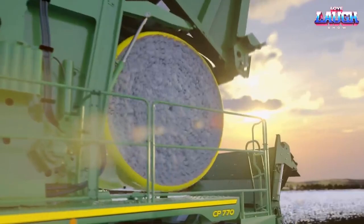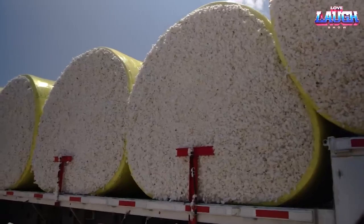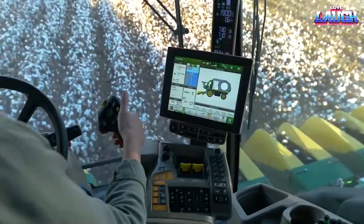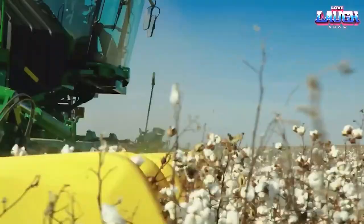It operates at maximum speeds of 7.4 kilometers per hour and transports at up to 32 kilometers per hour. Owing to its large width, the C770 simultaneously picks cotton from six rows. With the operator's cabin space increased by 30%, it allows better focus on work.